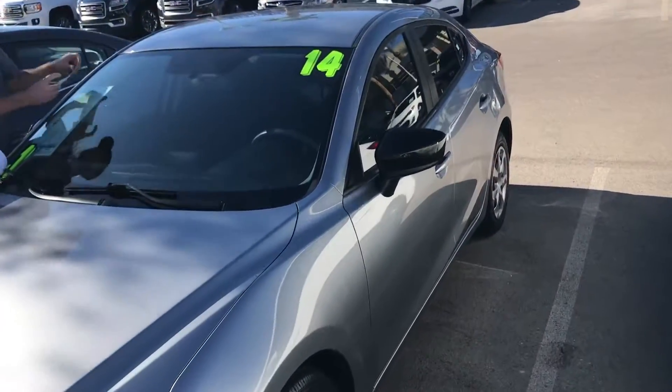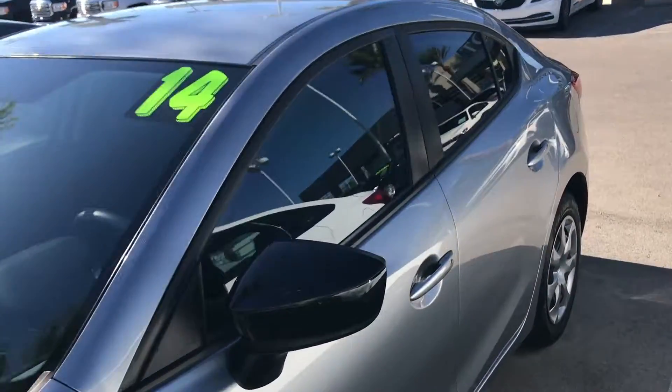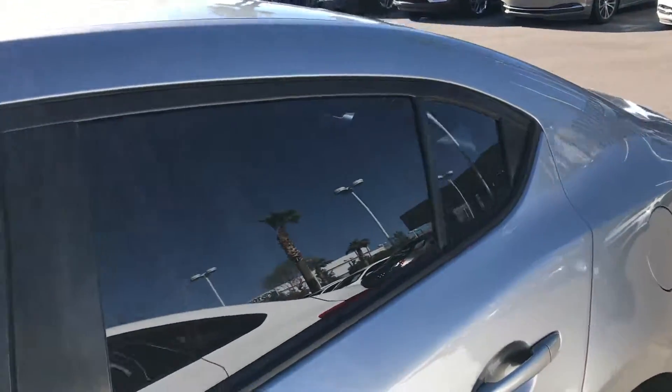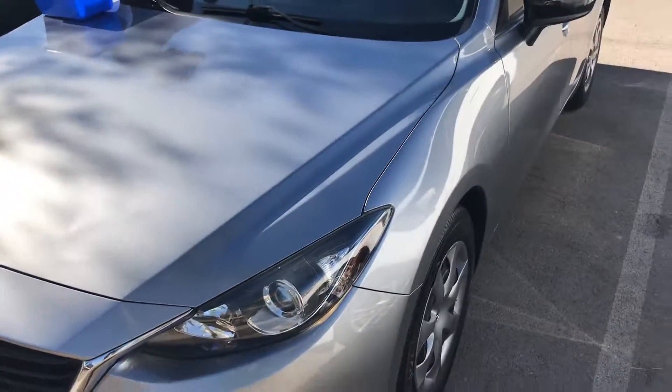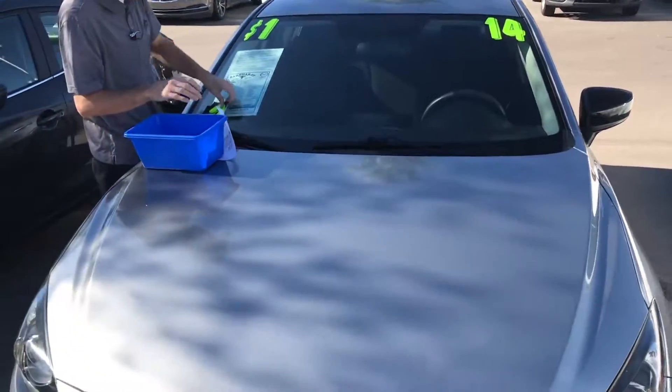Good morning Nathaniel, this is Alex over at Earnhardt Mazda. I wanted to send you a brief video of this 2014 Mazda 3. It's got power windows, power door locks. It's a nice silver and it's in great shape.